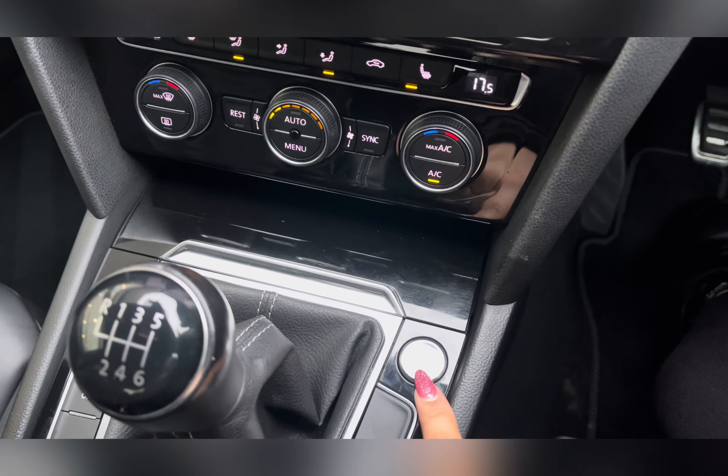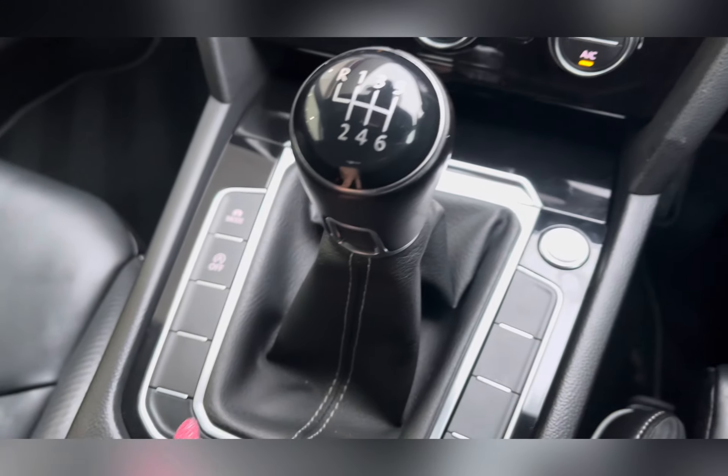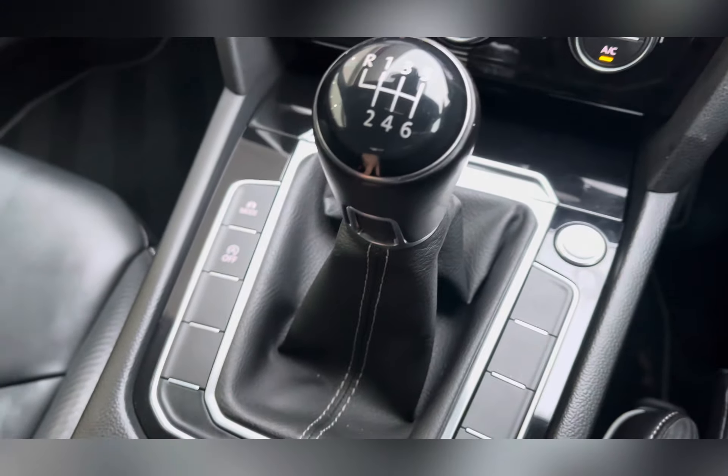This lovely car also comes with a start-stop keyless button, electric parking brake, and plenty of storage with two hidden cup holders and a centre armrest with additional storage box and USB charging points.